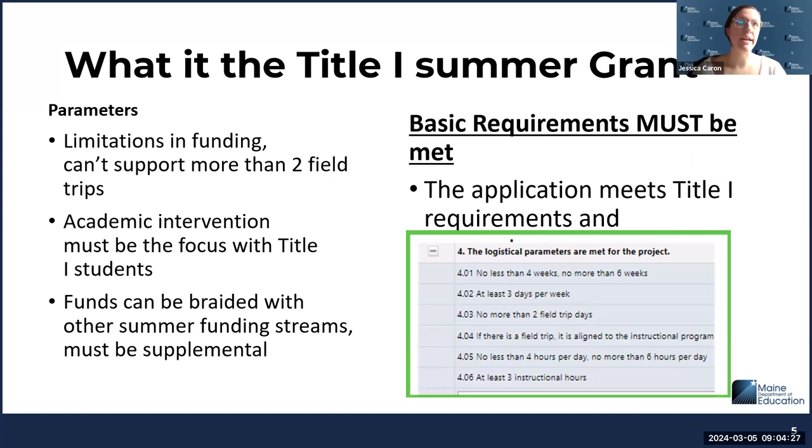The basic parameters: the program must be no less than four weeks and no more than six weeks. It must be at least three days per week. There can't be more than two field trips, and if there is a field trip it has to be aligned to the instructional program. The program can't have less than four hours per day and no more than six, with at least three instructional hours. Title One is about academic intervention, so that must be the focus, which is why some of those parameters — including the restriction of just two field trips — are in place.